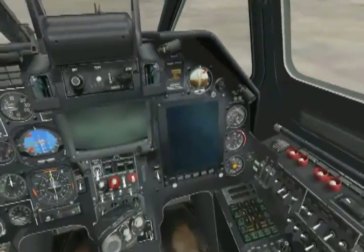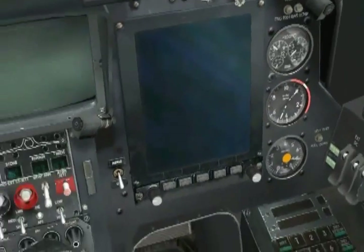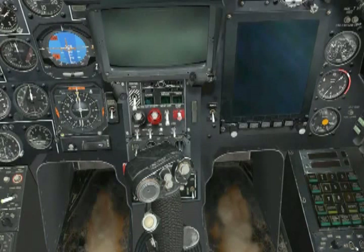Back inside for a smooth RPM rise. We are now getting close to 65% gas generator RPM, so let's monitor the start valve light. There it is — it went off at around 60% gas generator RPM. That's nominal.